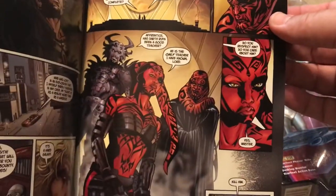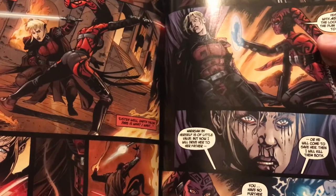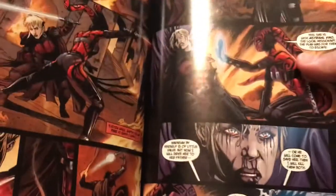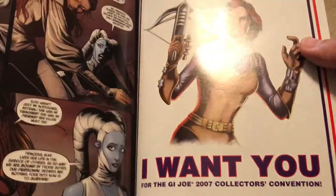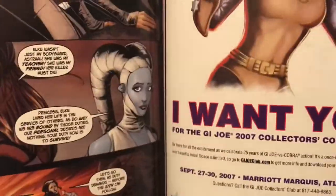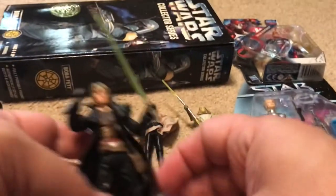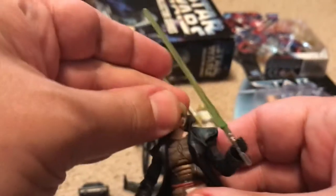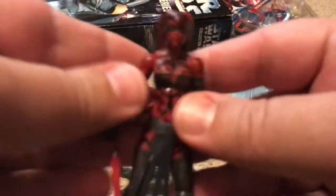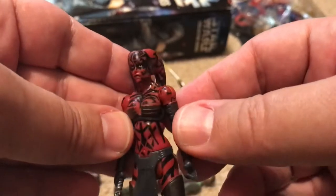And then we get to the big baddie, Darth Talon. She looks great — she's a cool looking character. Some of the reviews I've seen on YouTube make me embarrassed. Cade Skywalker, on the other hand, is worth nothing — they're practically giving those away. But the Darth Talon is super rare, super ultra rare now, because so many people want this in their collection.